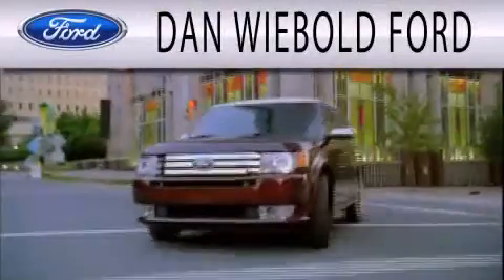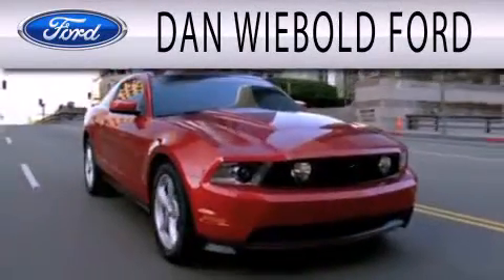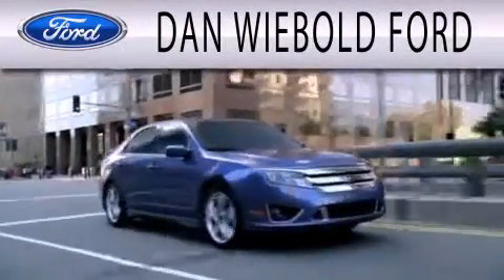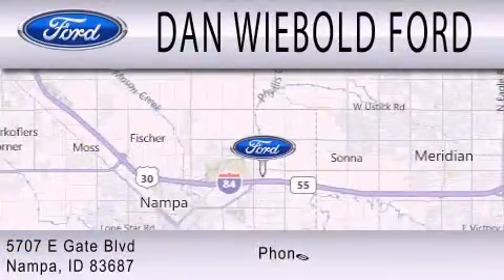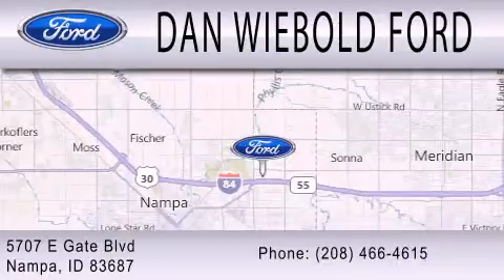Dan Weebold Ford is dedicated to doing everything possible to ensure that the experience you have selecting your next vehicle is as pleasant as possible. We are located at 5707 Eastgate Boulevard in Napa.